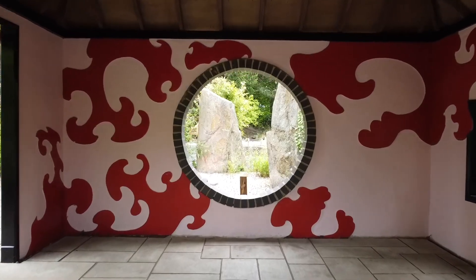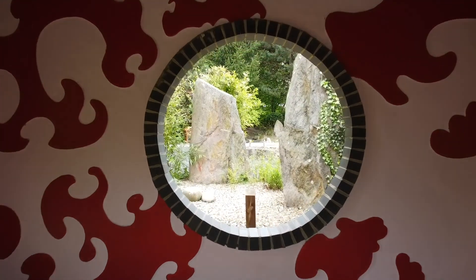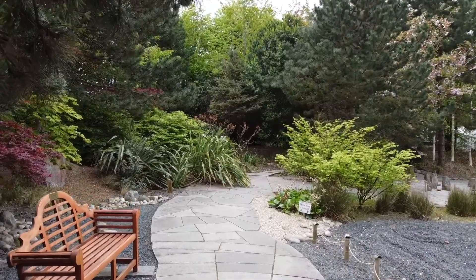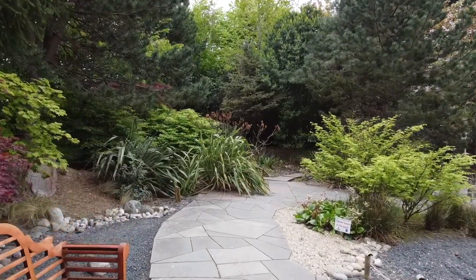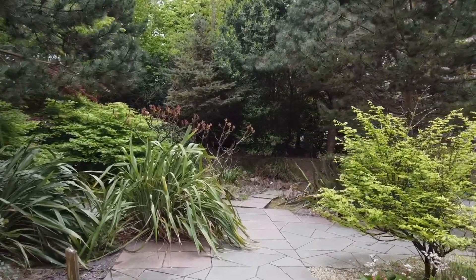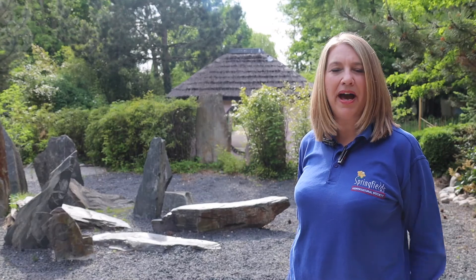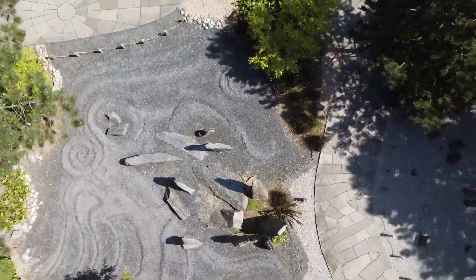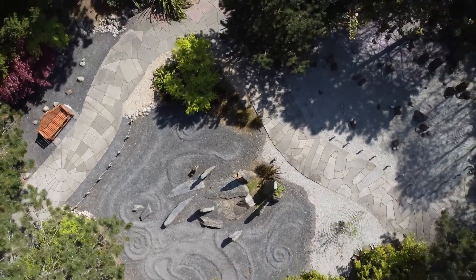One of the projects we had, which is the Japanese garden, was to actually offer our visitors the opportunity of having the feeling of walking through. This was mentioned to Rick, and before I actually knew it, he did it in one complete shot. You felt like you were walking through the garden yourself. The power of the drone allowed us to translate the Japanese garden clearly to everybody.